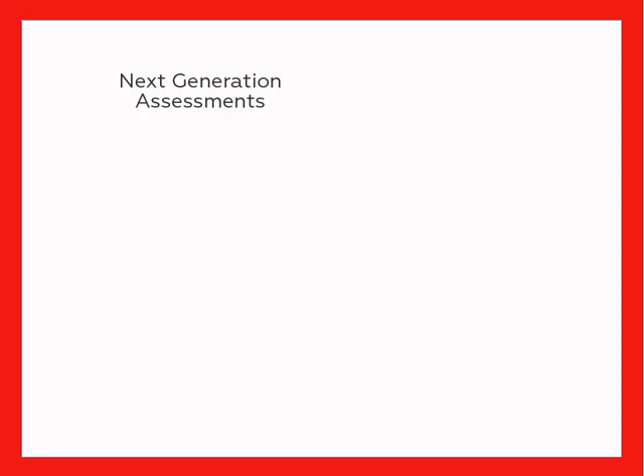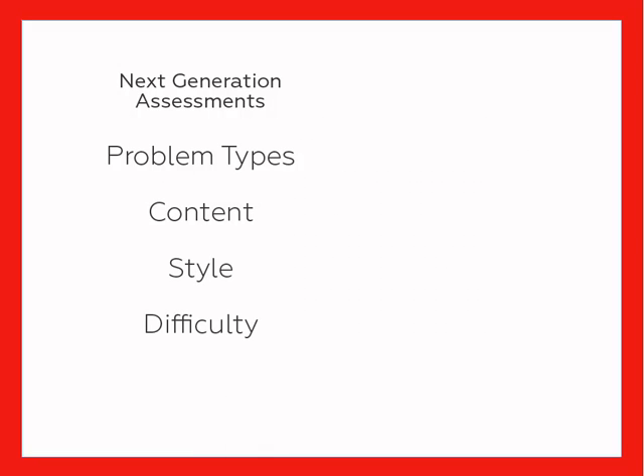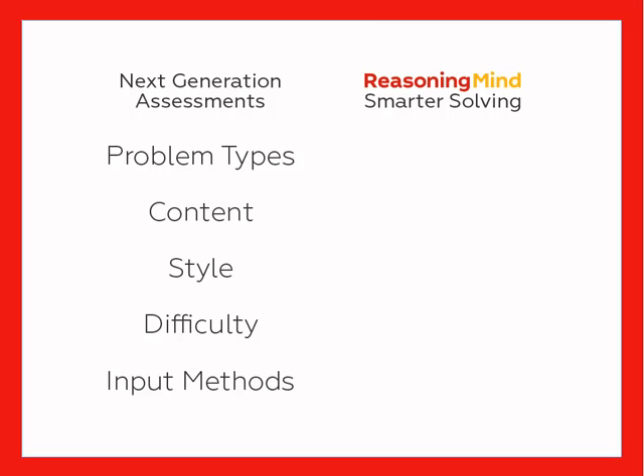These new assessments stand out for their wide variety of problem types, different content, style, difficulty levels, and computerized input methods. Our problems mirror next-generation assessments on all of these dimensions, giving students authentic, relevant practice.